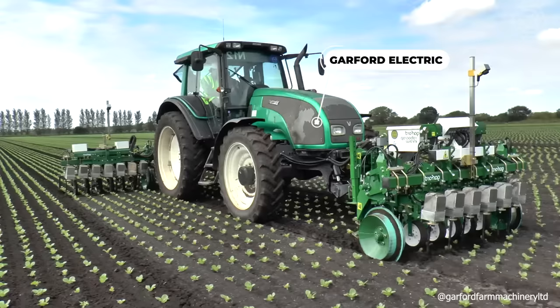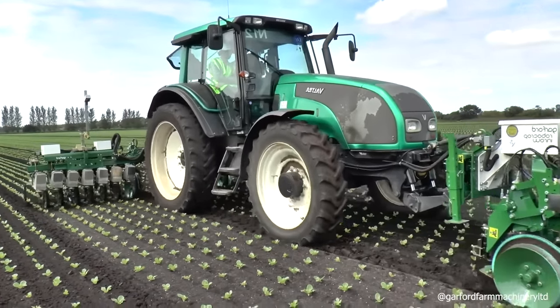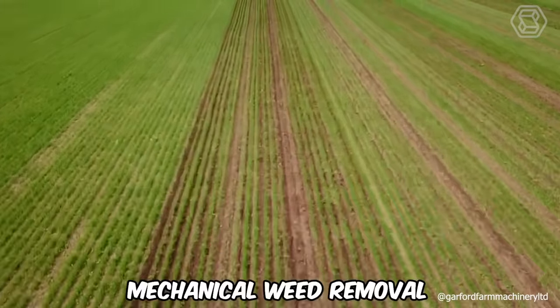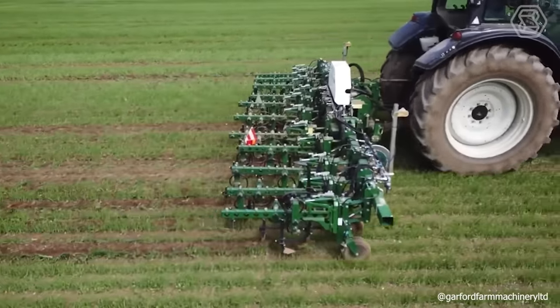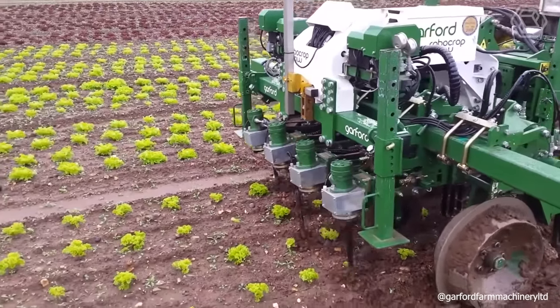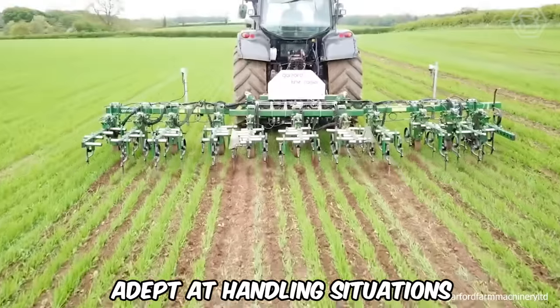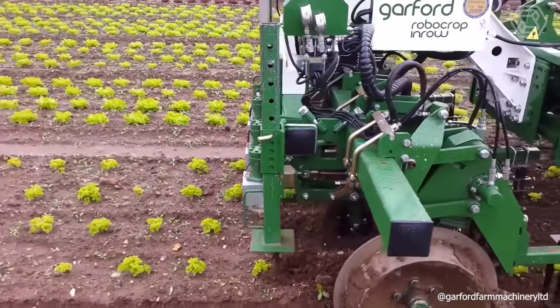The Garford Electric is an advanced in-row weeder that utilizes state-of-the-art video analysis techniques to distinguish individual plants. This is essential for mechanical weed removal both between rows and, critically, within rows among plants. Designed for the cultivation of seedlings and crops with uniform plant and row spacing, this weeder is adept at handling situations where the foliage of one plant is distinctly separated from that of the next.